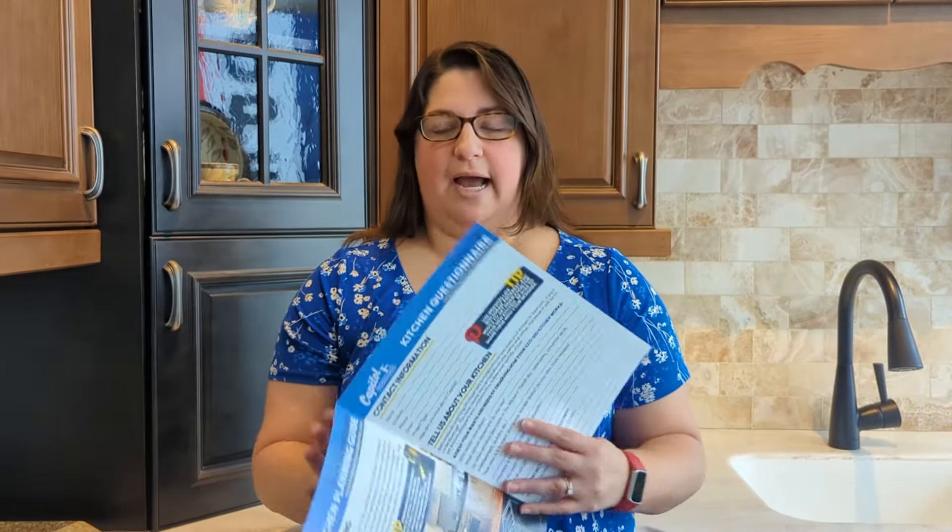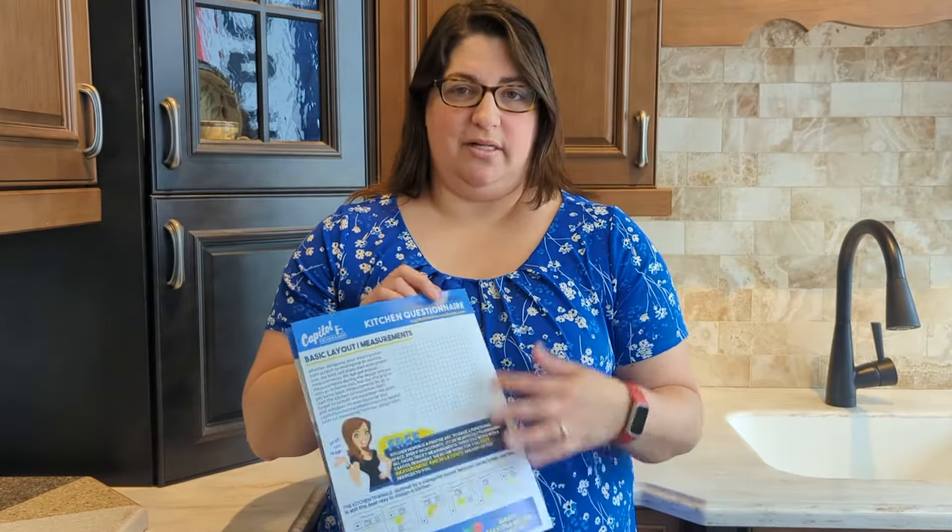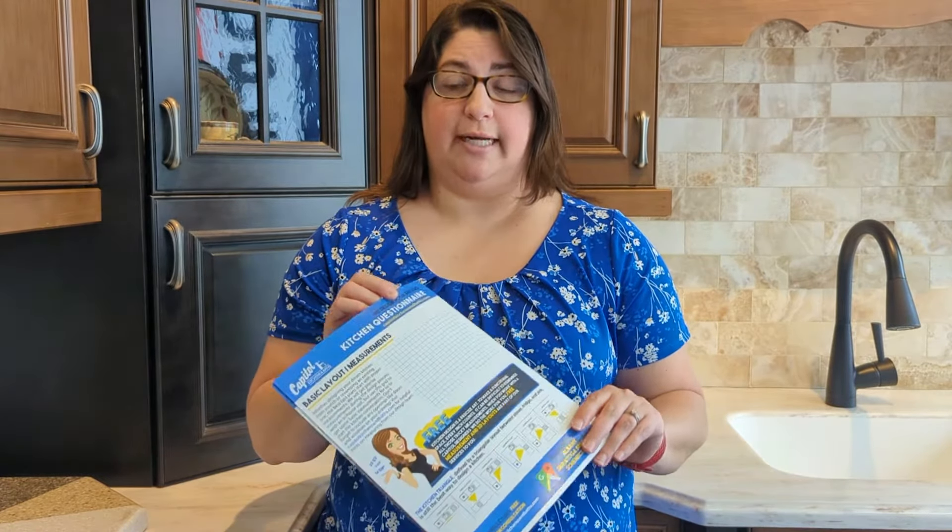We also have some worksheets in here to allow you to start thinking about questions that your designer will ask you when it comes to planning out your kitchen or bath, as well as that you can start laying out your space so that we can see what you're looking at.